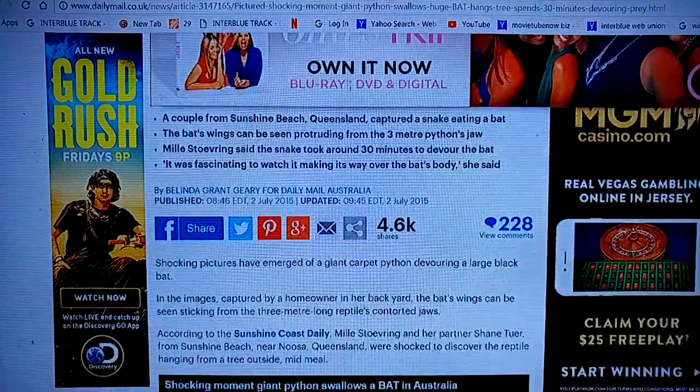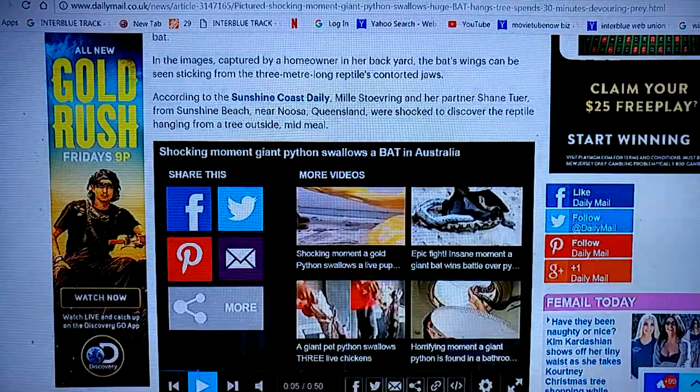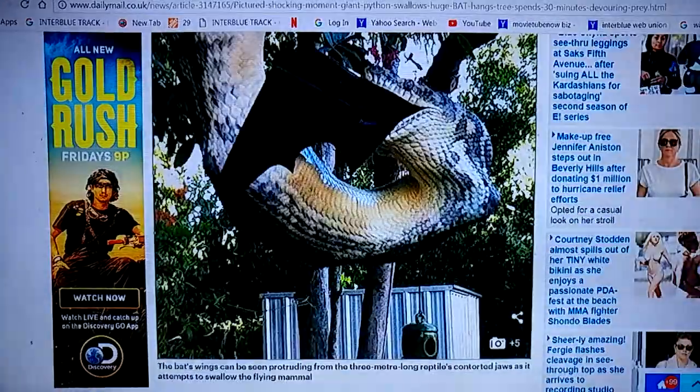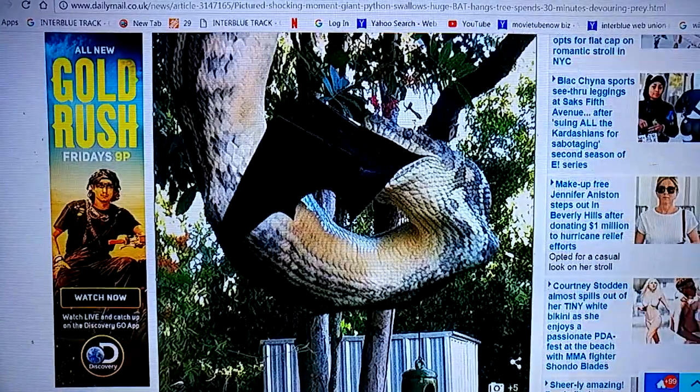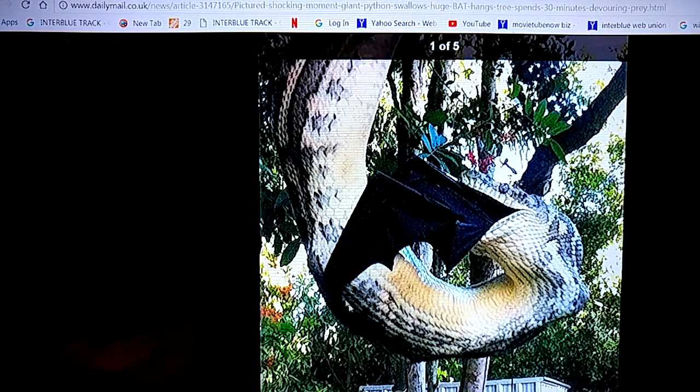And then a giant carpet python with a large black bat. One, two, four. There you go — and if I click on it, you can see the bat's wings coming from the jaws of the python.